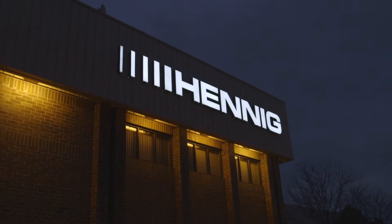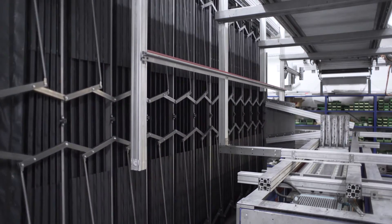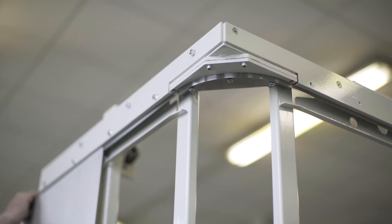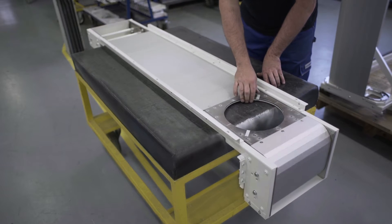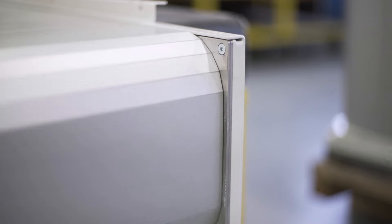Machines are traveling faster than ever and industrial technology advances by the minute. At Hennig, it's our mission to make sure that machine protection technology keeps pace. Our focus on speed goes beyond our products. We're fanatics about improving the speed with which we can respond to your specific needs and the emerging trends in modern machinery.